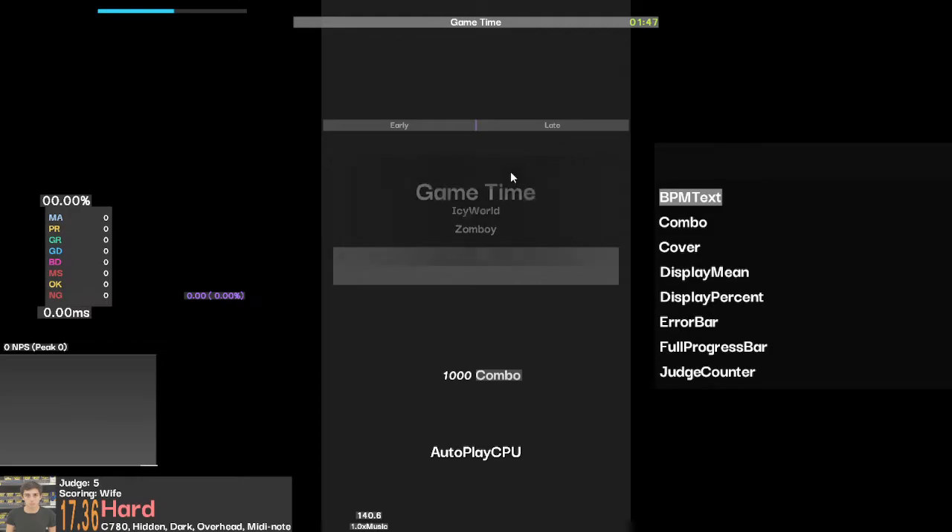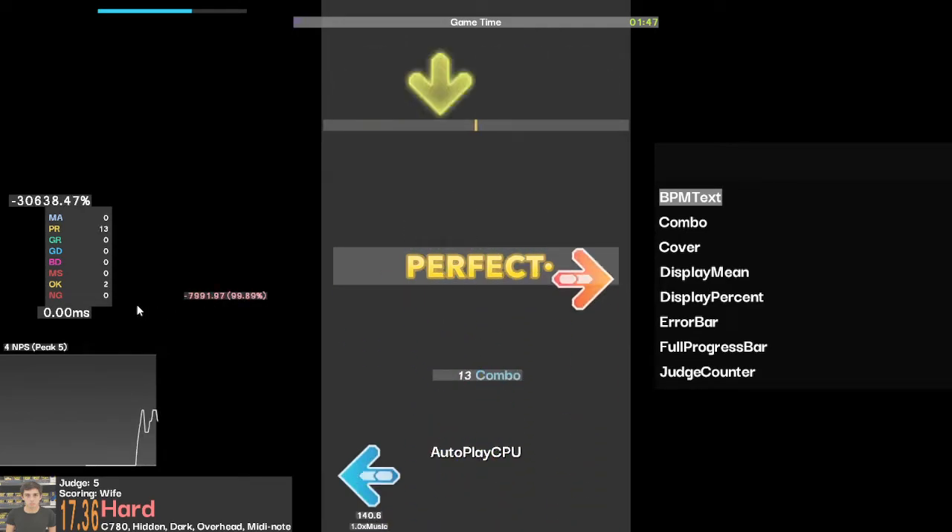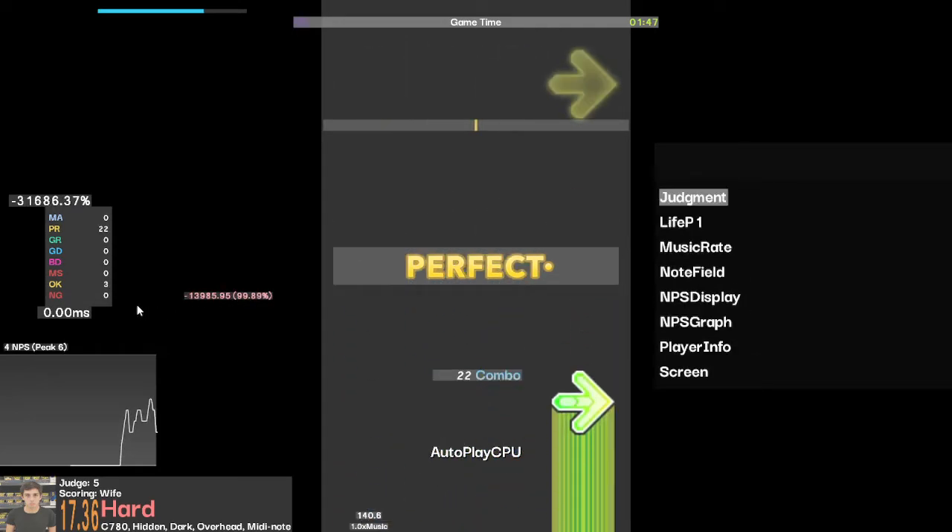Now we're in gameplay. You're allowed to use your mouse to click and drag anything. You can also use your arrow keys to select a particular element by its name.